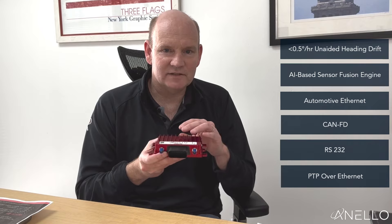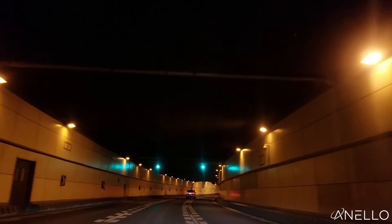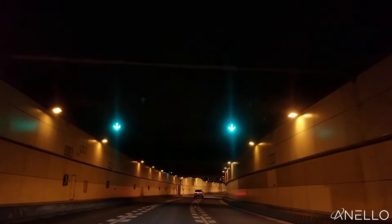In addition to the raw sensor performance, the Anello GNSS INS features an advanced AI-based sensor fusion engine that can adapt to a wide variety of different types of navigation challenges.